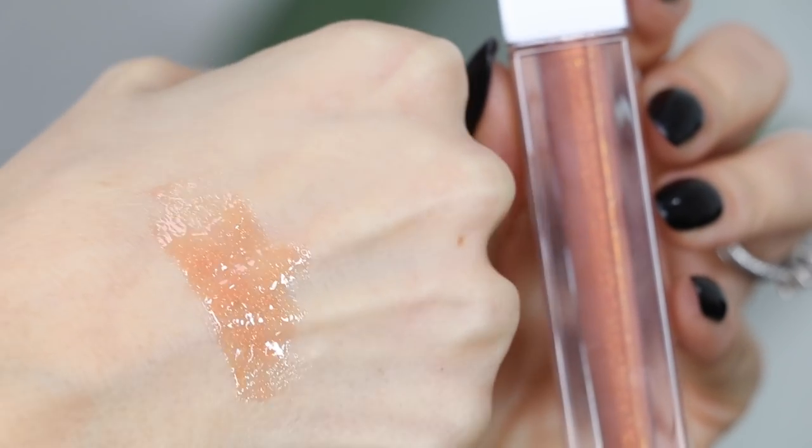Last up, I picked up a gloss from Makeup by Mario — the Pro Volume Lip Gloss in Golden Nude. It's a really pretty warm nude with a golden sheen, not too sticky, and very comfortable. I really like it. That completes the haul! Thank you so much for watching. Let me know in the comments what you picked up from the VIB sale, and subscribe if you haven't already. See you in my next video!